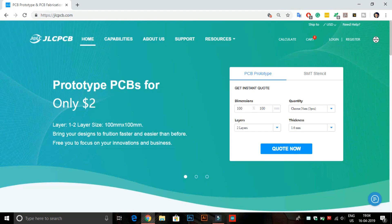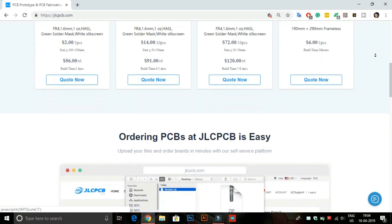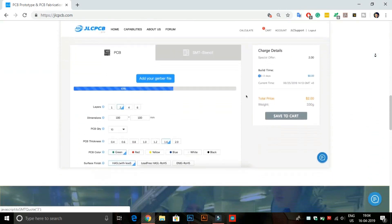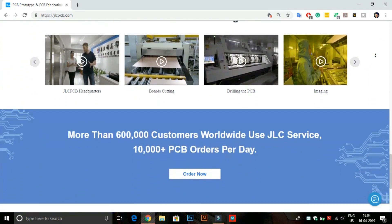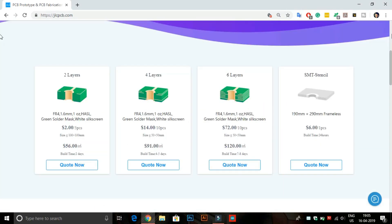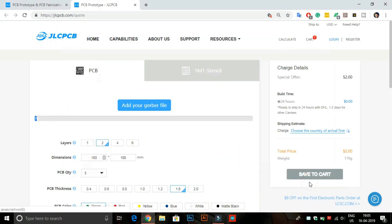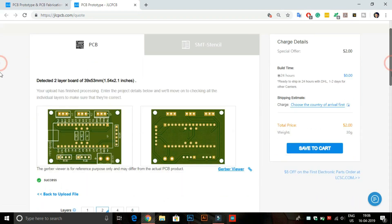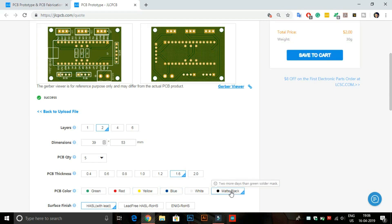This video is sponsored by JLCPCB. JLCPCB is the largest PCB prototype enterprise in China and a high-tech manufacturer specializing in quick PCB prototype and small-batch PCB production. Here you can buy two-layer, four-layer, and six-layer PCBs at very cheap prices. Just upload your Gerber file to order high-quality PCBs from JLCPCB. You can also order any color PCB without any extra charges.